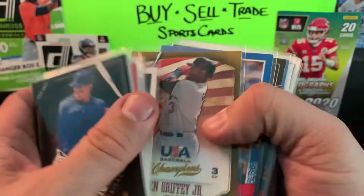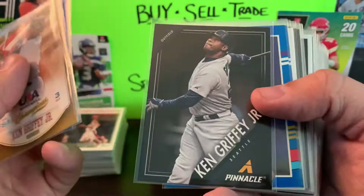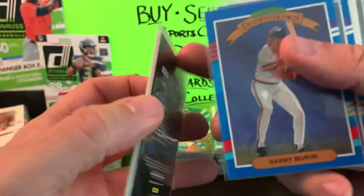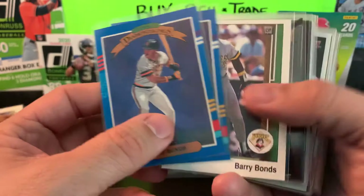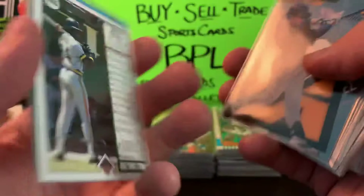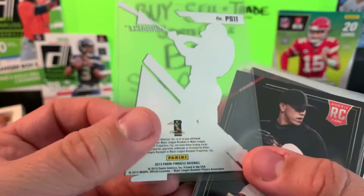We did get just a few Ken Griffeys this time around — didn't have a lot of time to look, but we got USA Baseball Champions Ken Griffey, 91 Don Russ, and a Pinnacle from 2013. Only had a couple of minutes — not that long to search. Had a couple of 91 Don Russ, Diamond Kings of Barry Bonds, and an 89 Upper Deck. I should know that by now. Ryan Braun Pinnacle Success — it's one of those clear acetate cards from 2013. I thought that was cool. That'll probably sell very well, especially if Milwaukee does pretty well.